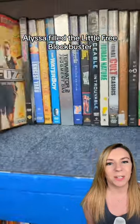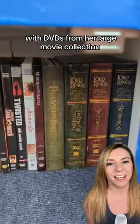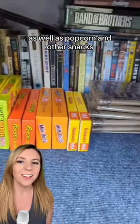Alyssa filled the Little Free Blockbuster with DVDs from her large movie collection, as well as popcorn and other snacks to make a movie night truly complete.